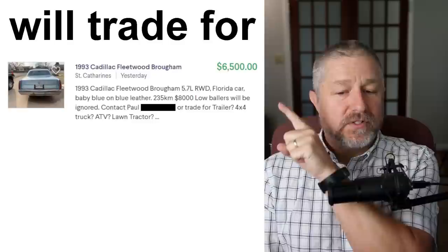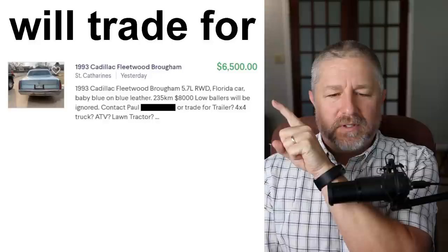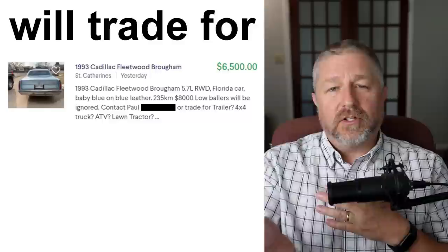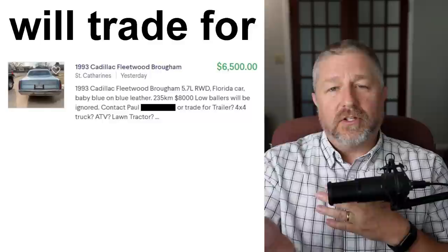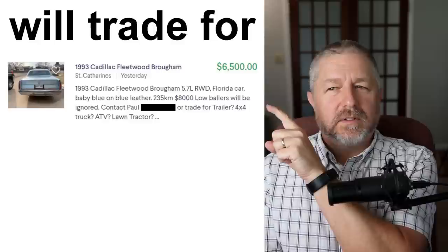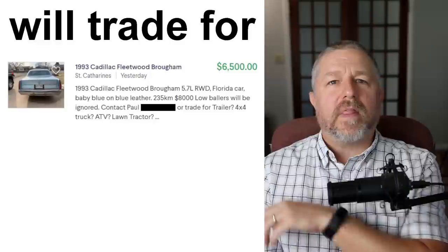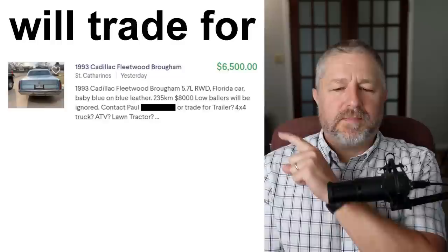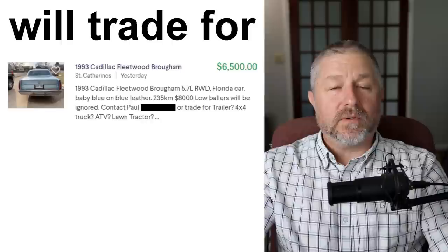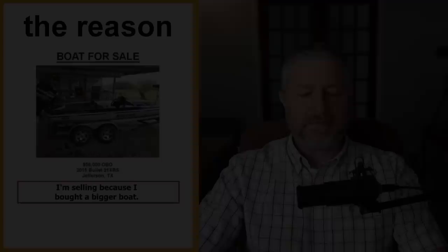Sometimes people don't actually want to sell their item — they'd be willing to trade it instead. This car is for sale for $6,500, but if you look down in the ad it says 'contact Paul or trade for trailer, four-by-four truck, ATV, lawn tractor.' So instead of giving him money, if you have a big truck or a trailer, he's willing to trade — he'll give you his car if you give him your trailer. Also it says 'low ballers will be ignored.' A low baller is someone who offers a really low price. If you called and said 'I'll give you $1,000 for that car,' you'd be low balling him. He's basically saying, 'Don't call me if you're only going to offer $1,000 or $2,000.'